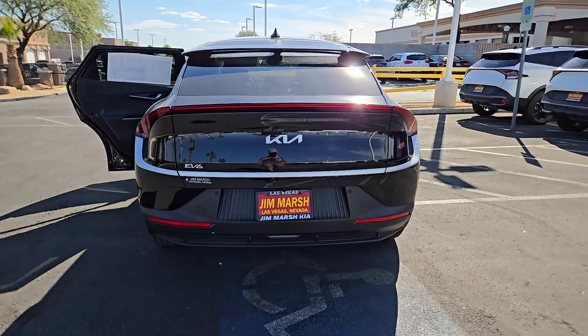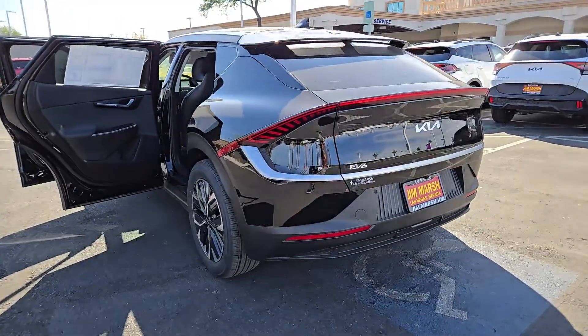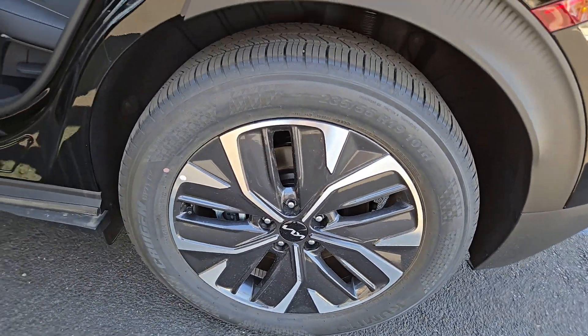Power driver seat, alarm — upscale comfort meets future-focused efficiency in this beautifully designed EV6. See for yourself when you take it out for a test drive. Our professional staff looks forward to giving you excellent service.